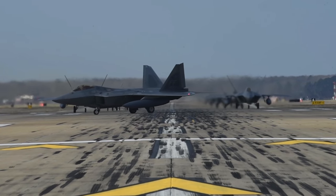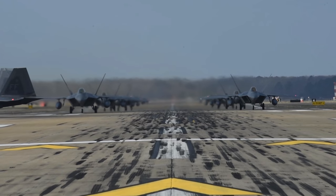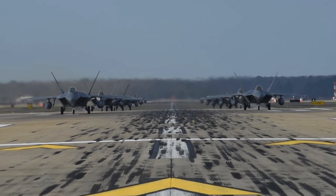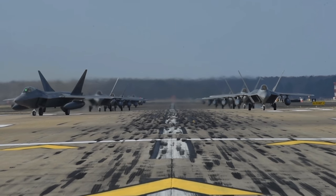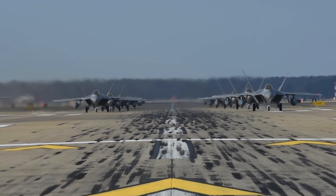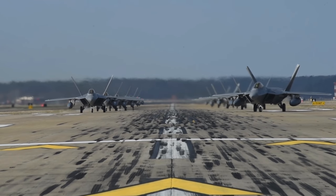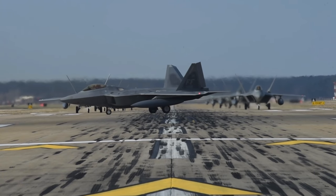The Air Force conducts these readiness exercises around the world at all their air bases, whether on U.S. soil or elsewhere, and the U.S. isn't the only country that does this. In terms of personnel accountability, it's important to know how many pilots are operationally ready. Some may be sick or unable to fly temporarily, which reduces combat capability. These exercises test the actual ability to launch aircraft quickly under real conditions.